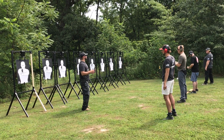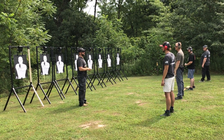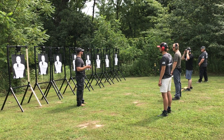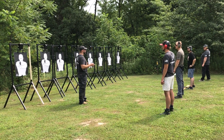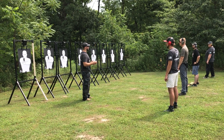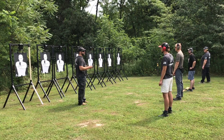Alright gentlemen, we're going to do a quick qualification. It's going to be two targets per shooter, and it's real simple. You're going to engage each threat one time. You're going to go left to right or right to left — it doesn't matter. You're going to have a limited amount of time to address each threat with one round each.